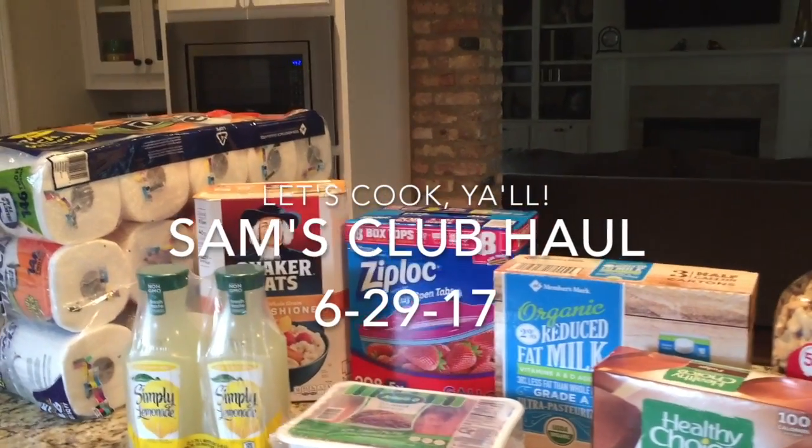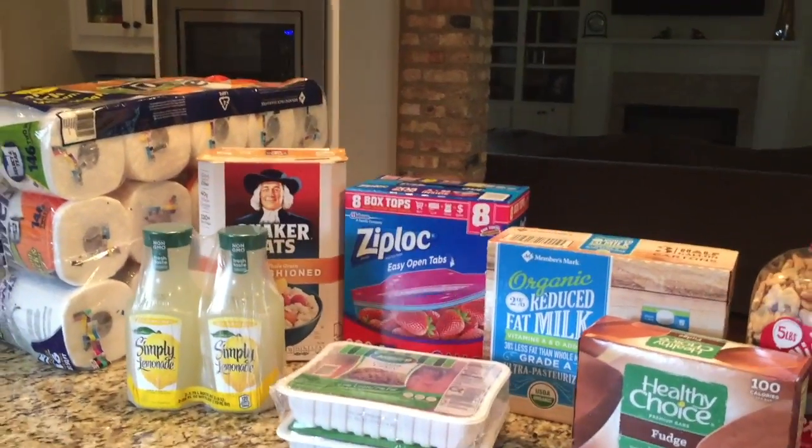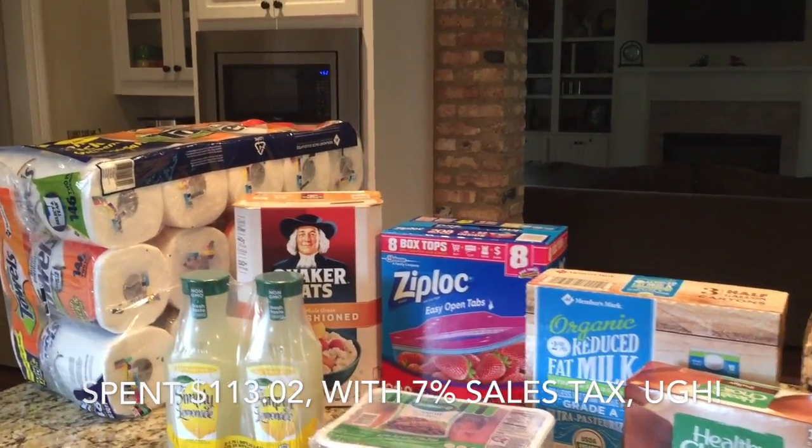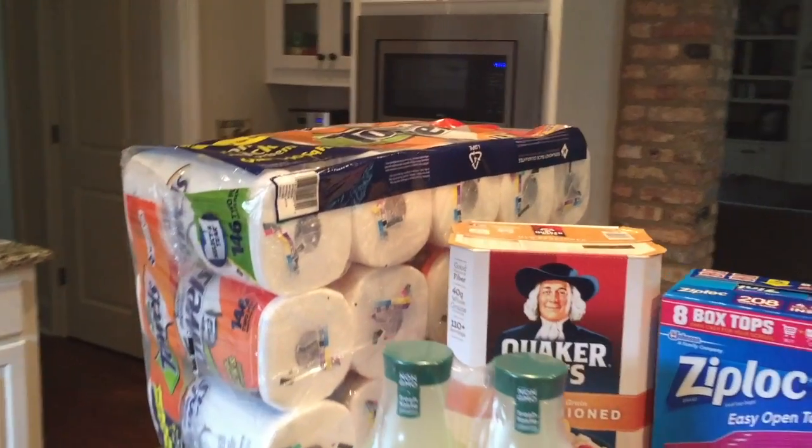I just got back from Sam's Club, had a pretty good haul. I needed quite a few things — I think I spent about $113. I'll put the total at the bottom. We needed paper towels; we've now switched to their brand because I don't have a problem with them.